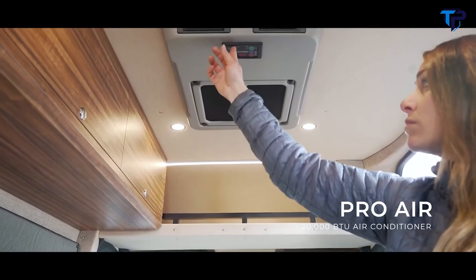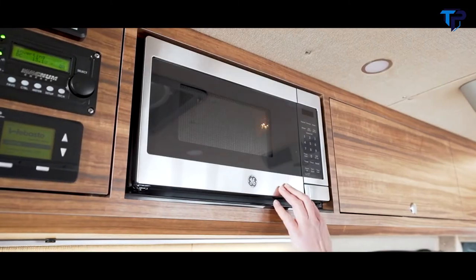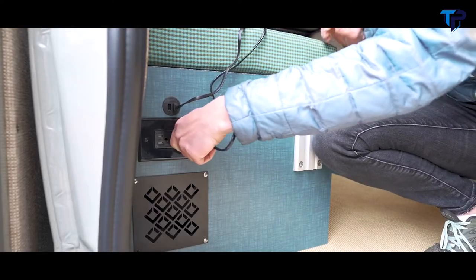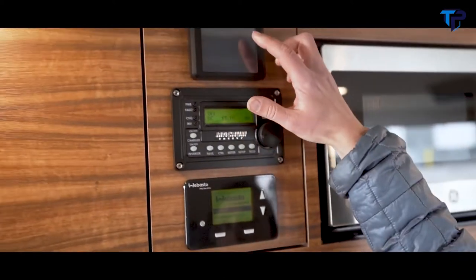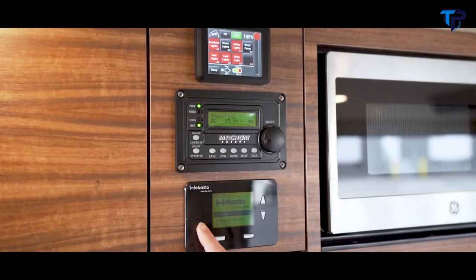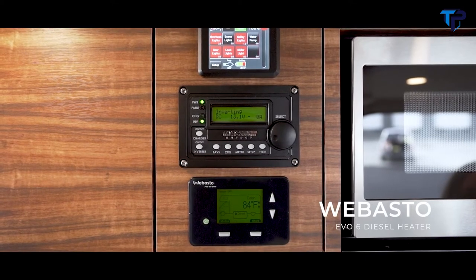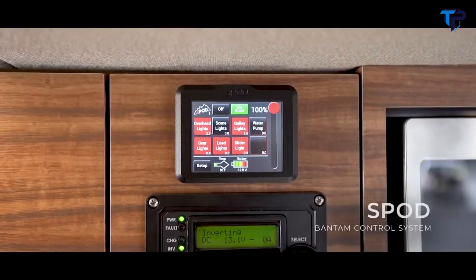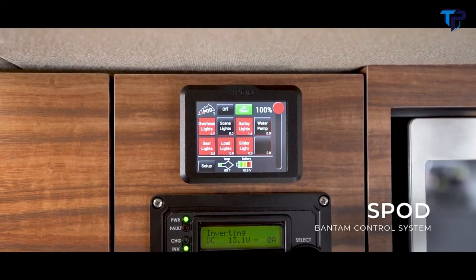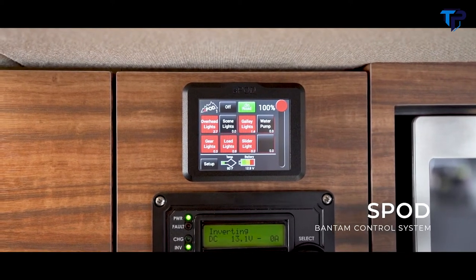This power system allows for worry-free use of the ProAir 20,000 BTU rooftop air conditioner, microwave, refrigerator, roof vent, lights, and USB and 110-volt outlets. The control panel is located in a centralized location, giving control access to all the systems in the van. This panel features a digital Webasto cabin and water heating controller along with an inverter controller. Above that is the S-Pod Bantam control system, which displays voltage feedback from the vehicle's battery and alternator and gives an amperage reading to show the current draw of each appliance using the power system.